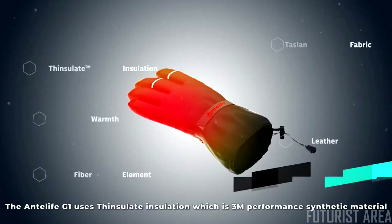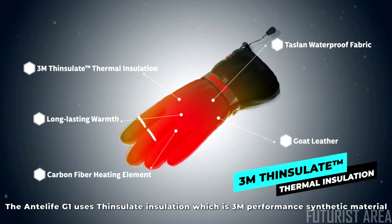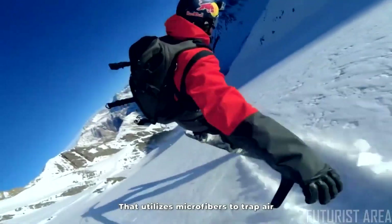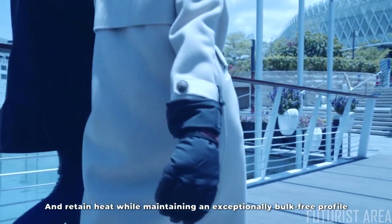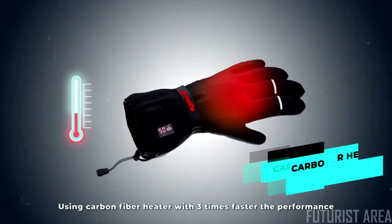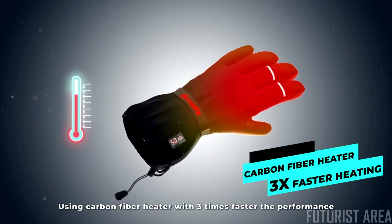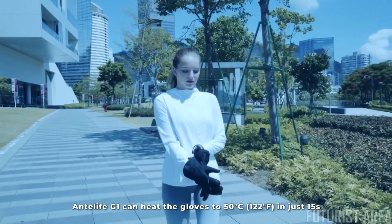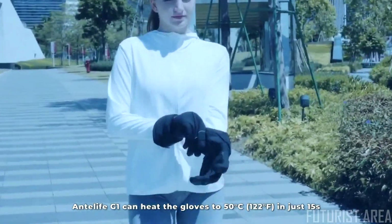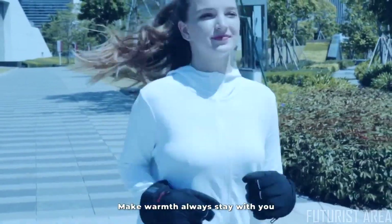The Anti-Life G1 uses Thinsulate insulation, which is a 3M performance synthetic material that utilizes microfibers to trap air and retain heat while maintaining an exceptionally bulk-free profile. Using a carbon fiber heater with three times faster performance, the Anti-Life G1 can heat the gloves to 122 degrees Fahrenheit in just 15 seconds — warmth always stays with you.